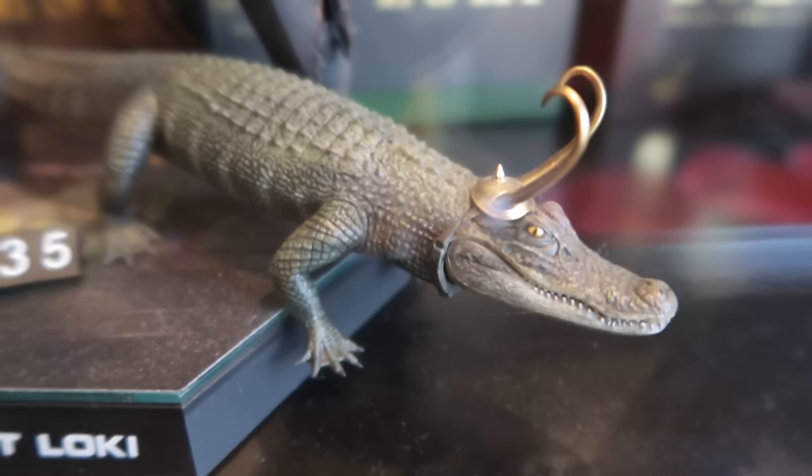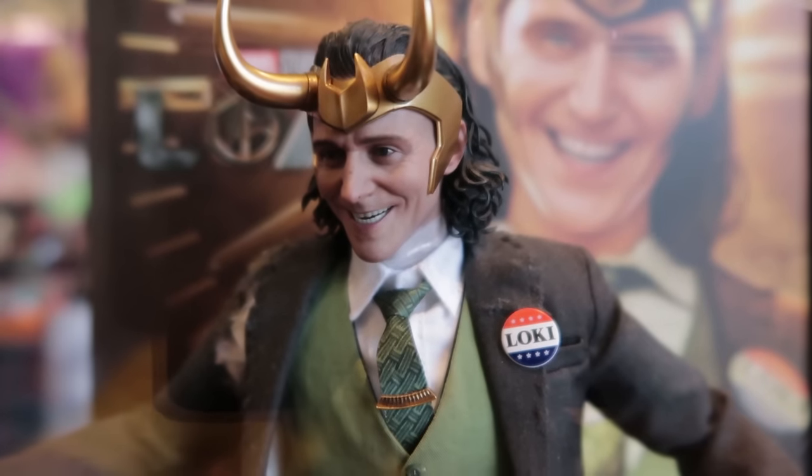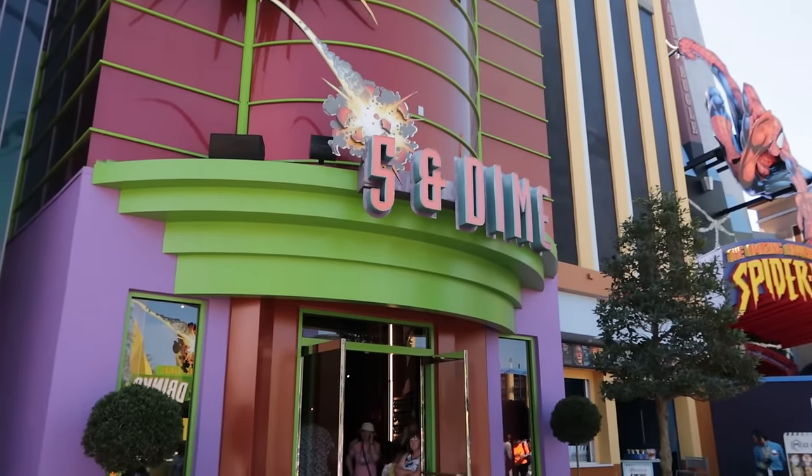This Loki from the TV series will get you for $520. And this one comes with two Lokis — the Alligator Loki and a human Loki — at $535. Inside of the Spider-Man gift shop, still not going to show you any t-shirts.